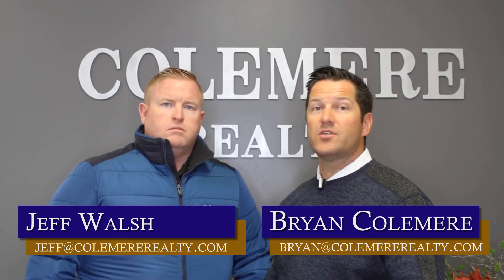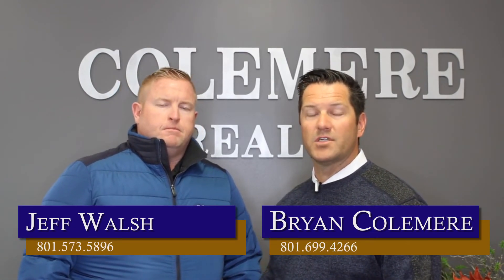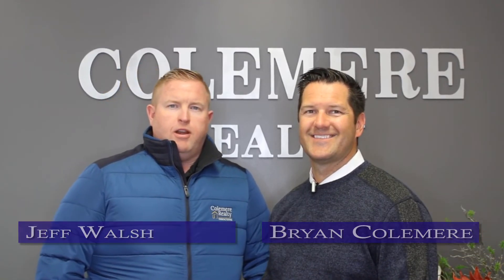We hope this gave you some ideas and answered the question of how to determine your housing needs before you start your home search. Reach out to your Komir Realty associate if you have questions or any other real estate questions — we'd love to help. Thanks again for watching and have a great day!